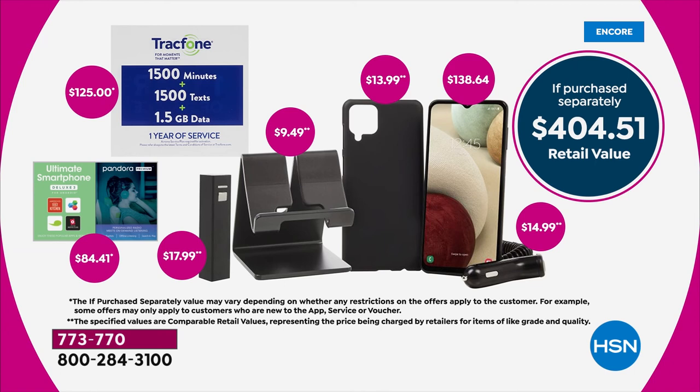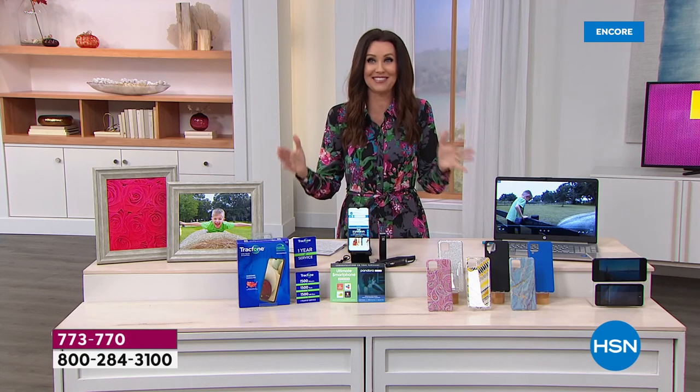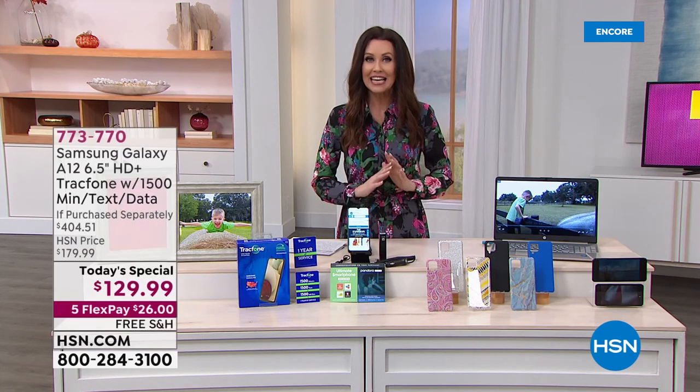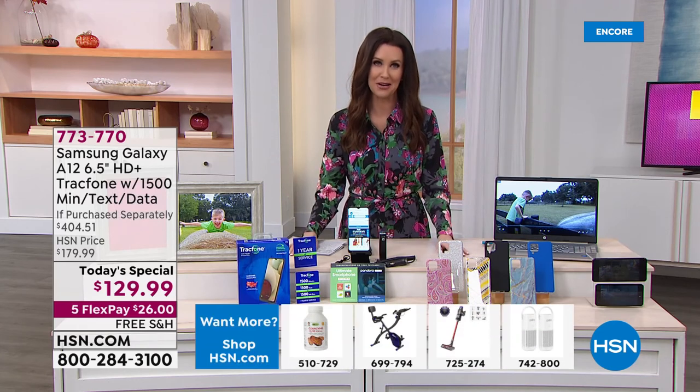If this weren't great enough — $129 for a $404 value — we're going to take $40 off if you apply and open your HSN card. That's two $20 bills to use on whatever product you like, taking this $404 value down to $89 for an entire package of 1,500 minutes of talk, text, and data.